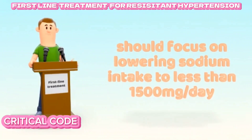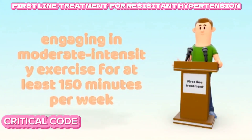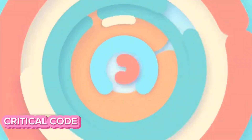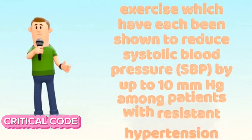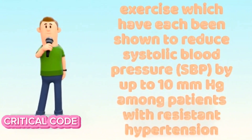First-line treatment for resistant hypertension should focus on lowering sodium intake to less than 1,500 mg per day and engaging in moderate-intensity exercise for at least 150 minutes per week. Each of these interventions has been shown to reduce systolic blood pressure by up to 10 mmHg in patients with resistant hypertension.